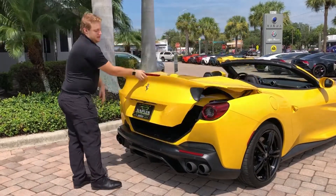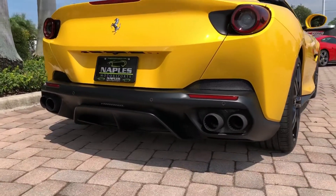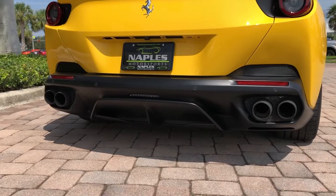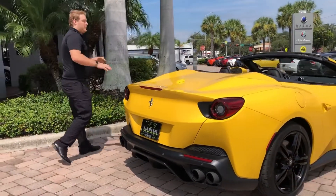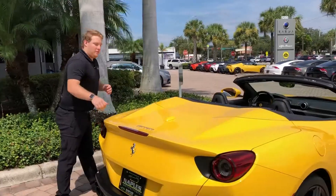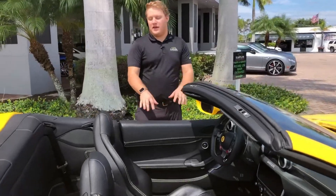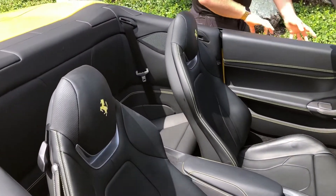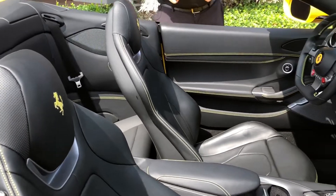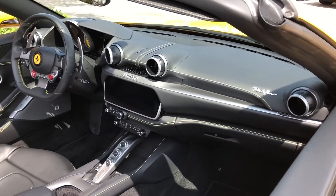Closing up the trunk, you can see the blacked out bumper down low, blacked out diffuser, and quad exhaust — all continuing the black on yellow theme this car has been sticking with. Moving inside, you'll see the full black leather interior with yellow accent stitching. The Giallo Modena paint on the outside matches the yellow stitching on the inside, and the black accents outside match the black leather inside.